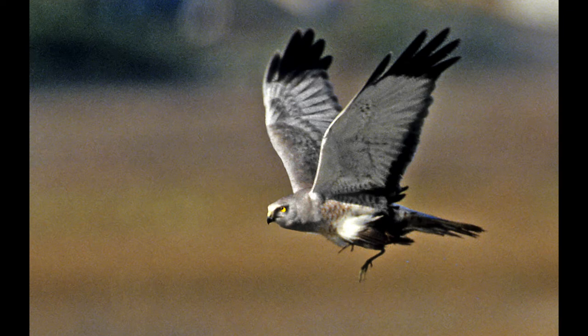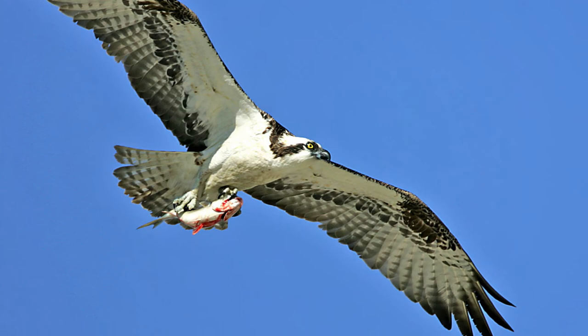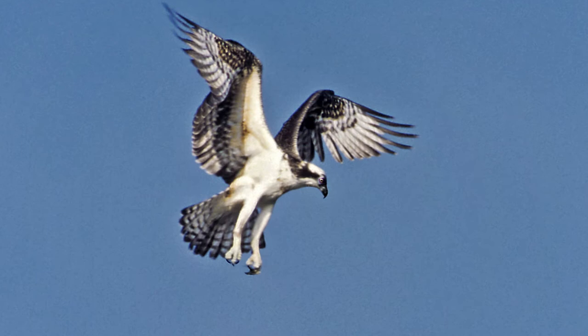I always love ospreys, also known as fish eagles. They have about a five-foot wingspan — here one is carrying a catch back to the nest. The way they hunt is to hover over the water, looking for fish down below the surface.